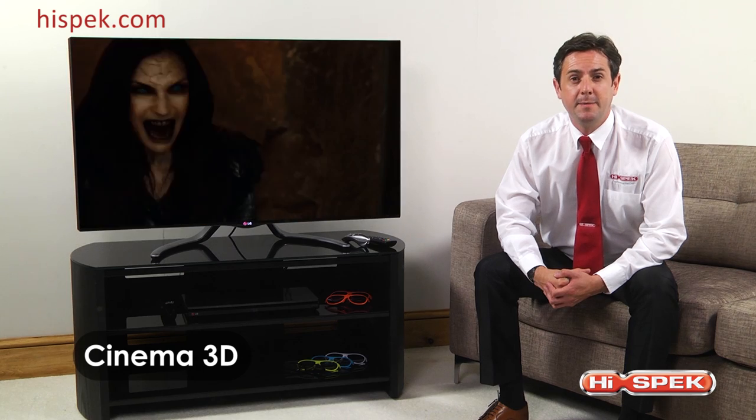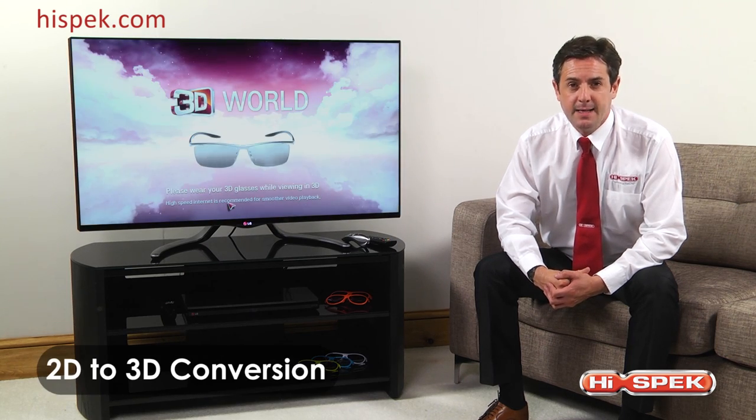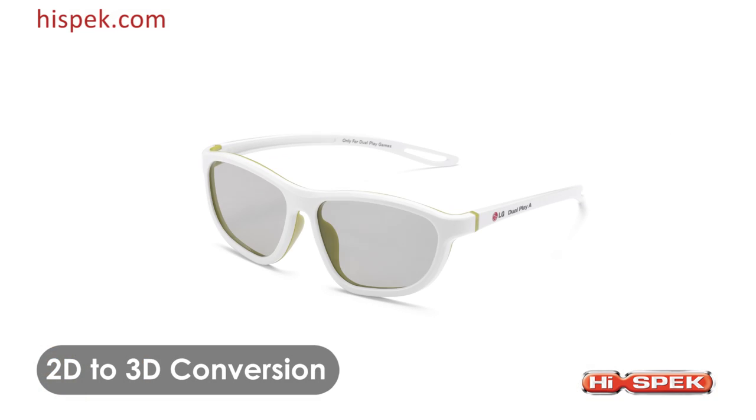Immerse yourself in the spectacular technology that is cinema 3D. With this range, you can convert any 2D content to 3D with the six lightweight, comfortable, convenient, battery-free glasses.